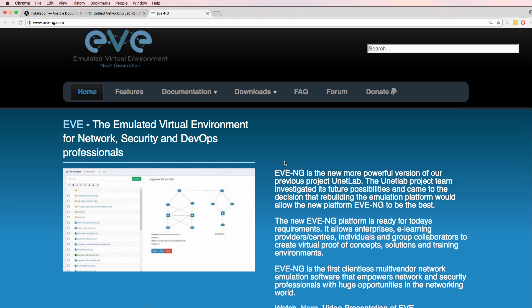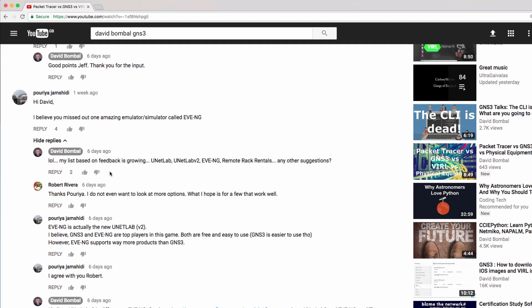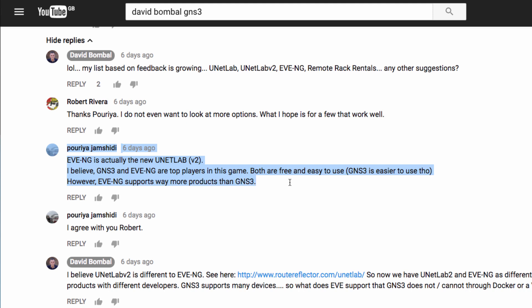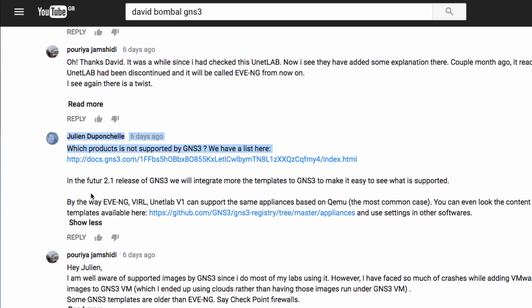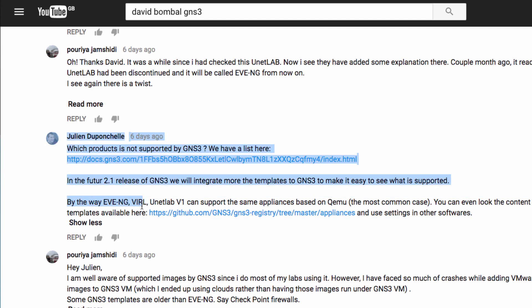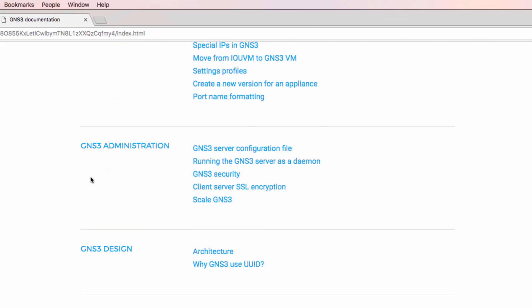The feedback I received is that Eve NG supports many devices that GNS3 does not. However, Julian raises the point that Eve NG does not support more products than GNS3, because Eve NG, Viral, and UNetLab version 1 support the same appliances as GNS3 — they're all based on QEMU. GNS3 supports many devices.